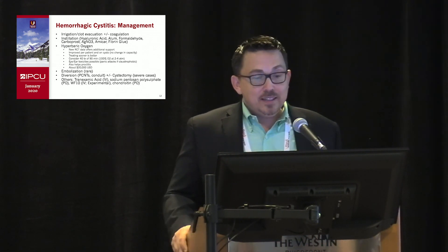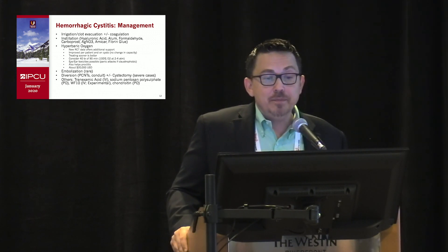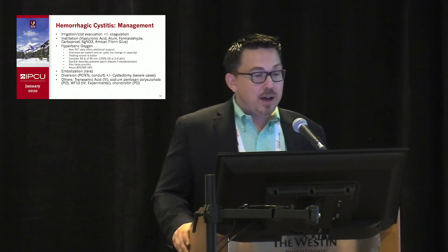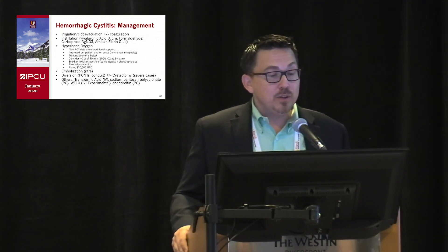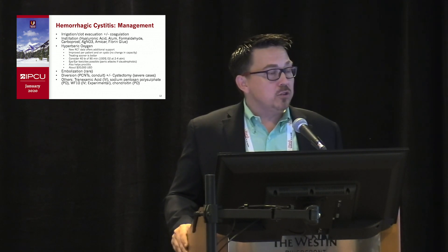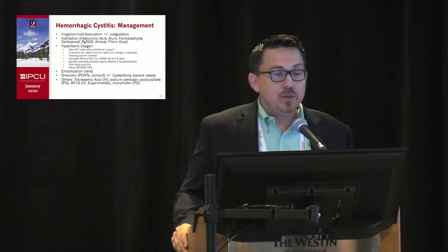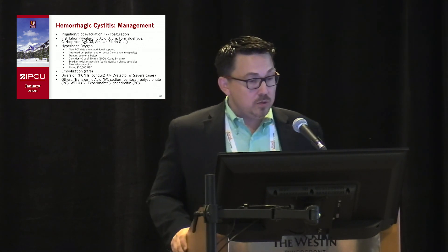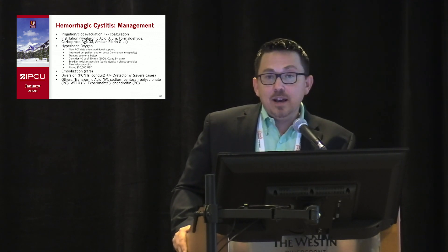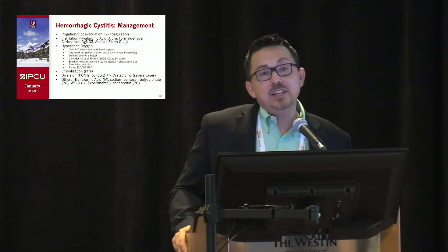Hyperbaric oxygen is typically about a 40-treatment regimen, each treatment 90 minutes, so it's not a short-term commitment, and toxicities are possible. It can also be beneficial for radiation proctitis, though the cost is not cheap. There are rare reports describing success with embolization for hemorrhagic cystitis, but that does not have strong evidence behind it. Some patients will need formal diversion. A variety of other oral and IV agents have also been described.